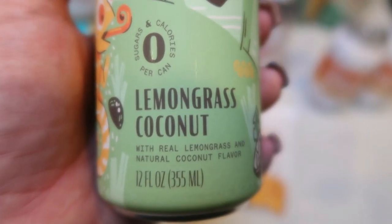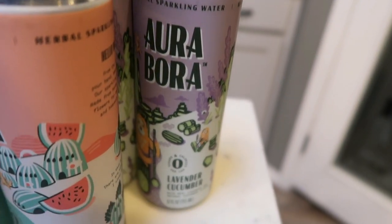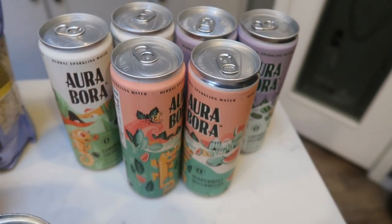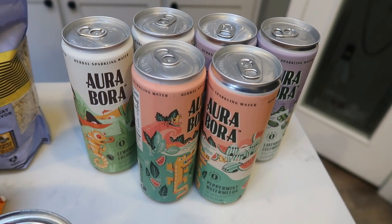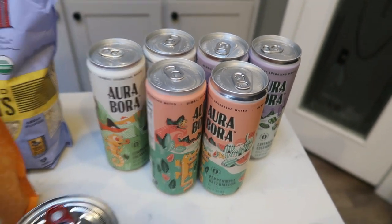I also picked up two cans of the lemongrass coconut — sounds so good — and two cans of the lavender and cucumber. Hopefully I like these because for an option for a clean sparkling water, this is even more affordable than Spindrift. And honestly, most of the flavors of Spindrift I don't love. So I'm hoping these are my new go-to sparkling water.